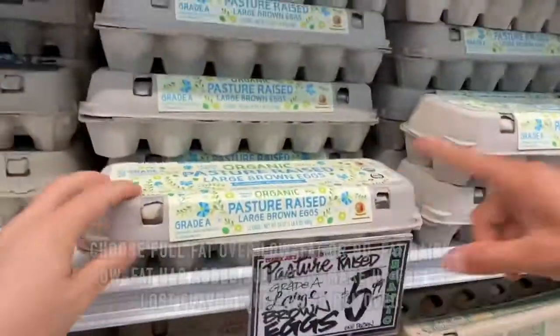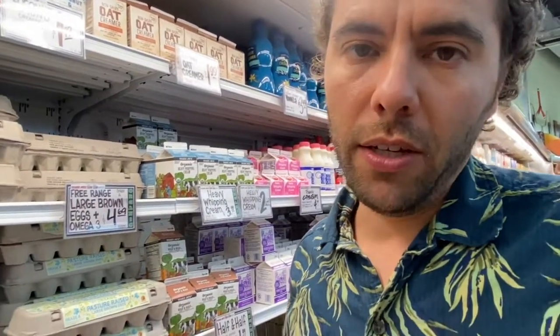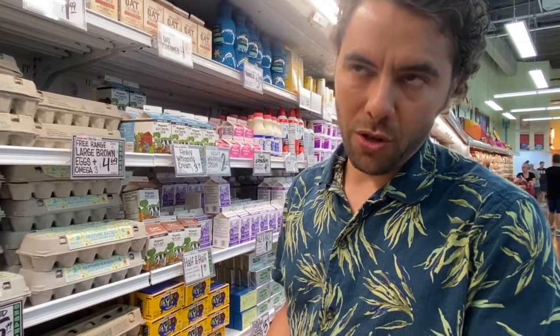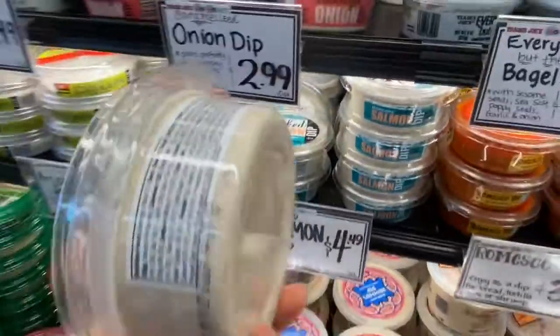I'm looking for eggs — the best kind are organic pasture-raised. It doesn't matter if they're white or brown. Cage-free doesn't mean much because there are loopholes — the chickens are still crammed into a giant house on top of each other. That's inhumane, and stressed animals produce lower-quality eggs because you're ingesting that stress. For hummus and dips, check for seed oils like soybean oil. Trader Joe's dips often contain canola oil and additives instead of just chickpeas and salt, so you're better off making them at home.